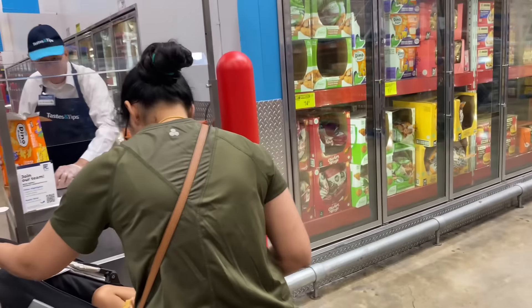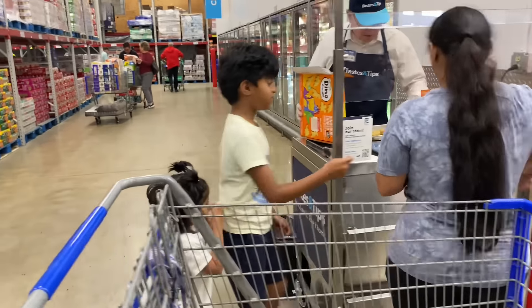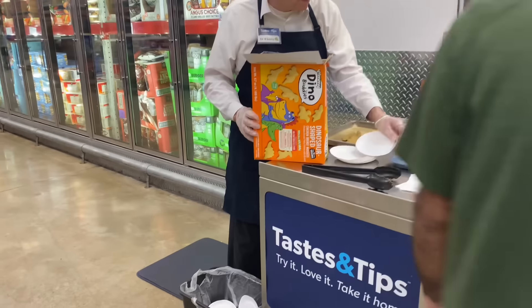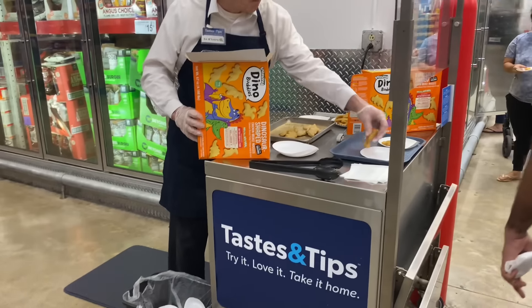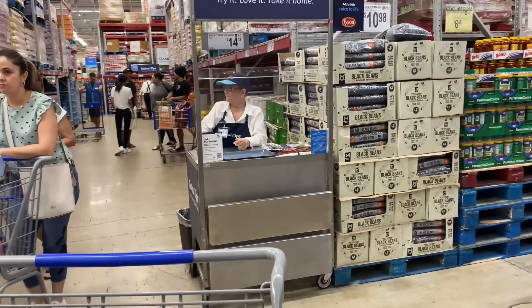They have another sample — Dino Buddies. She said those are the buffalo-style hot wings — that's a sample over there.